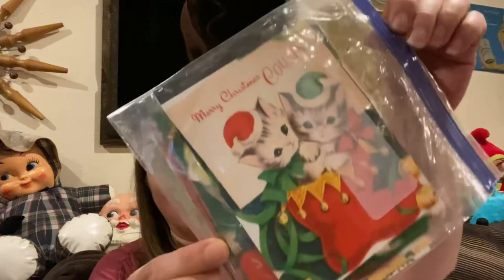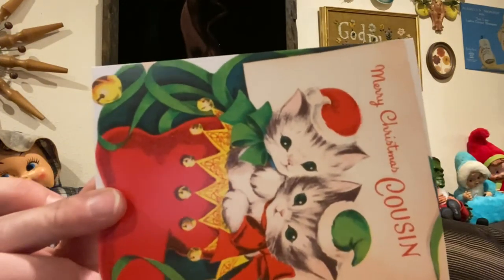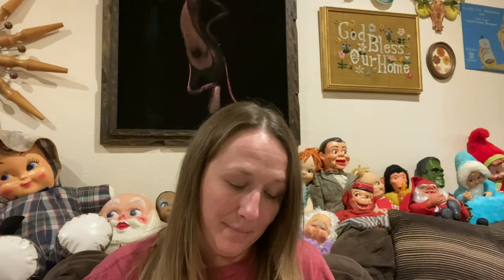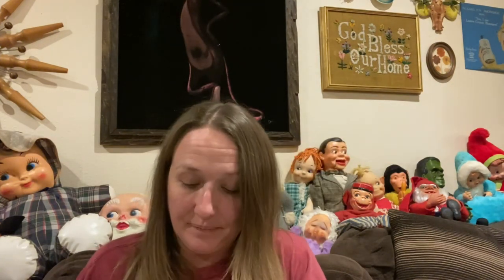Then I picked up these postcards. They're not old — they're made to look old — but I didn't want to leave them behind, they're so fun. Look at them, they're all different! There's a birdie, there are puppies — there's a whole entire stack. They're all different and so stinking cute and adorable.